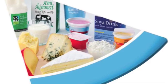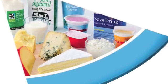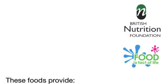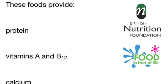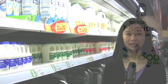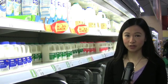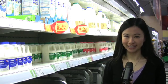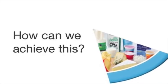This is the milk and dairy foods group. We should eat moderate amounts of these foods and choose lower fat versions where possible. Milk and dairy foods are a good source of protein and vitamins A and B12. They are also an important source of calcium which helps to keep our bones strong and healthy. Some ideas are a glass of milk — you could choose semi-skimmed or skimmed — a pot of yoghurt, or a small piece of cheese. How can we achieve this? I eat a cheese and tomato sandwich. I like lactose-free milk on my cereal.